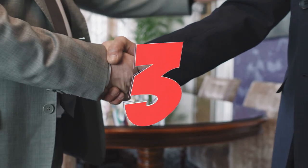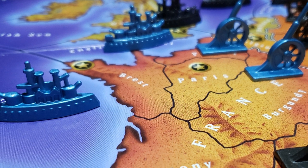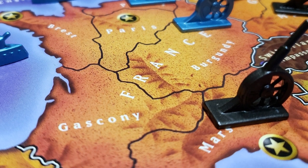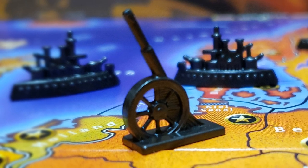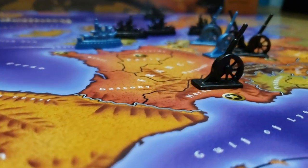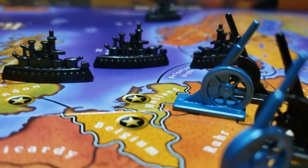Coming in at number three, I have Diplomacy. This is a secrecy and backstabbing game filled with a lot of quiet tension. Diplomacy has a lot of subtle nuance to it — knowing which way you can best make alliances and keep alliances, and when necessary, break alliances. The game mechanic is straightforward and quite simple, but I love the secrecy element to this game.